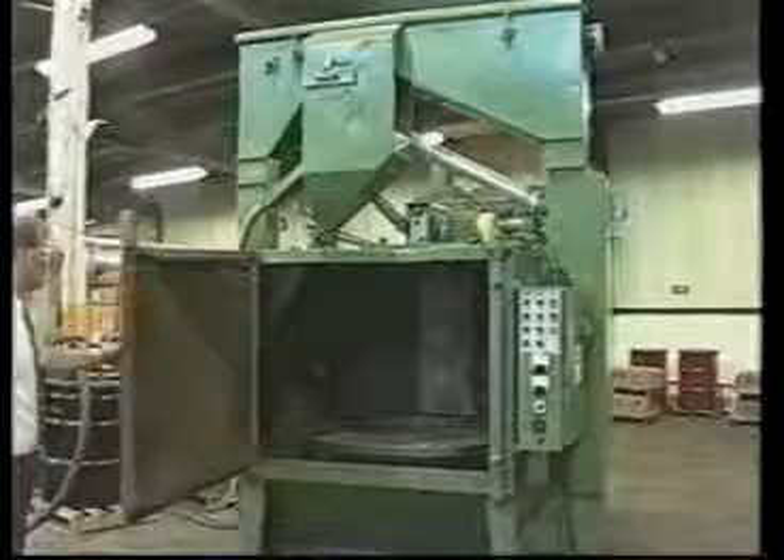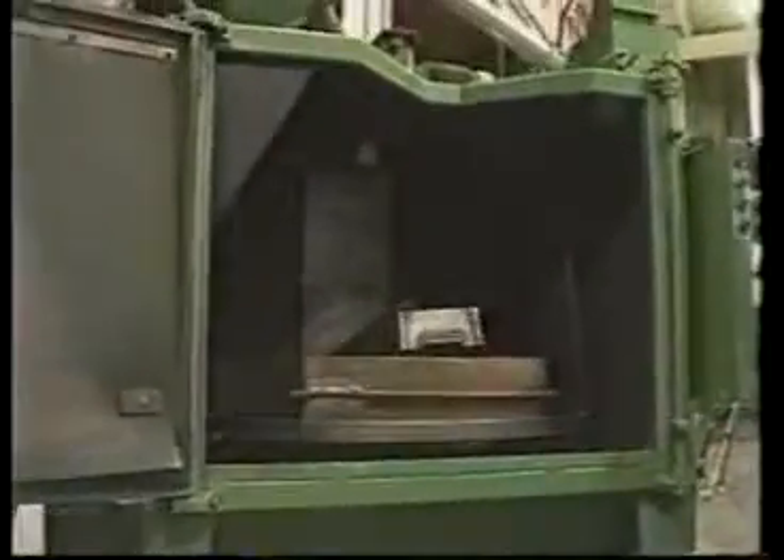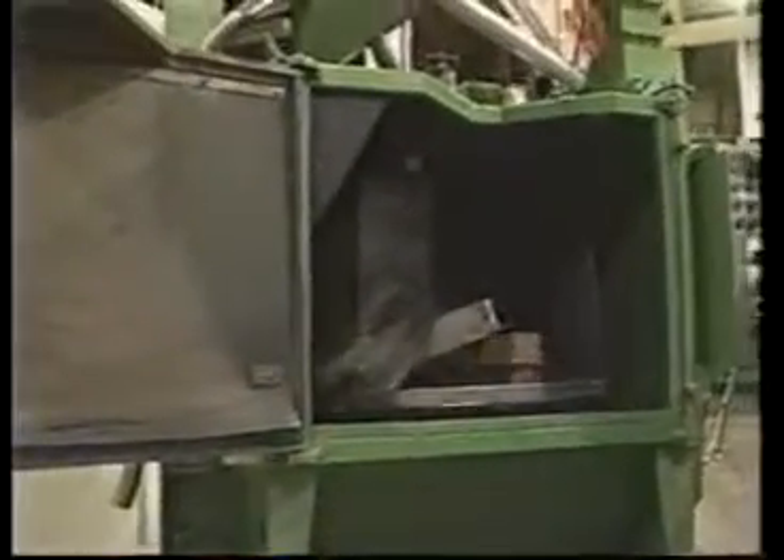Goff also has an array of table blast machines. These machines are used to shot blast flat, large, and bulky items that are not suited for tumble blast or spinner hanger equipment.